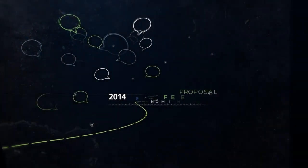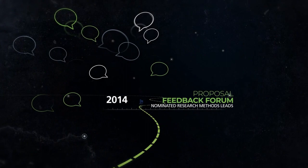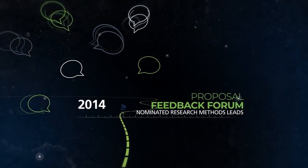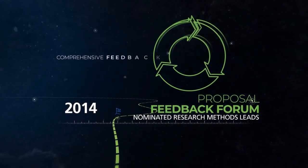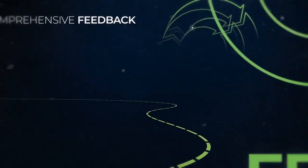In 2014, we nominated leads in all areas of research methodology. They fronted a new proposal feedback forum, which gave researchers an opportunity to present their study and get comprehensive feedback on all the specialist elements of their proposal.